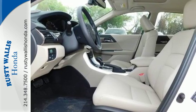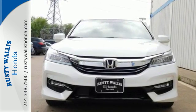Bluetooth, home link, dual-zone climate control, and cruise control offer convenience and comfort.